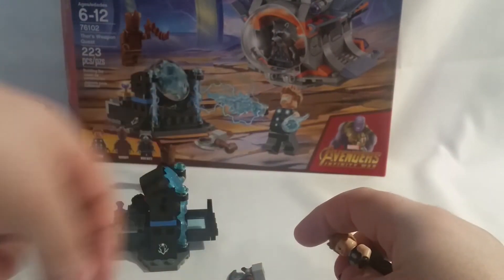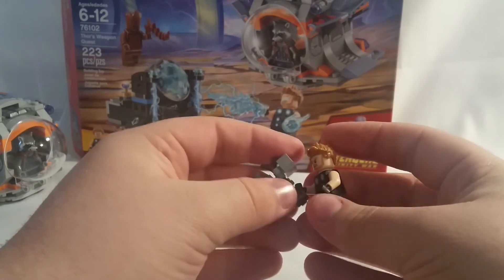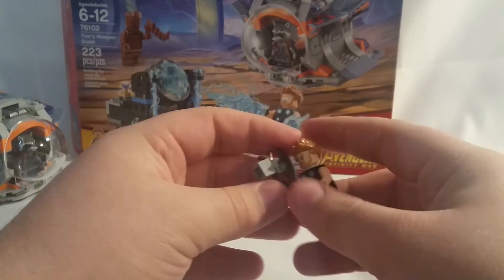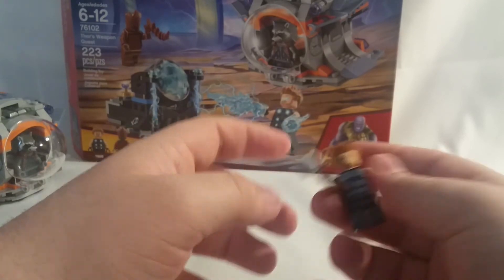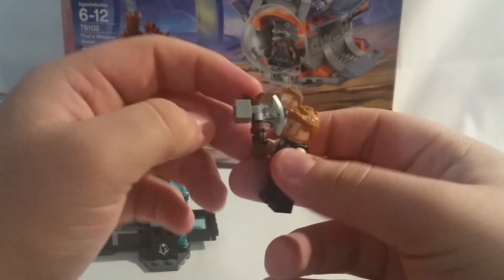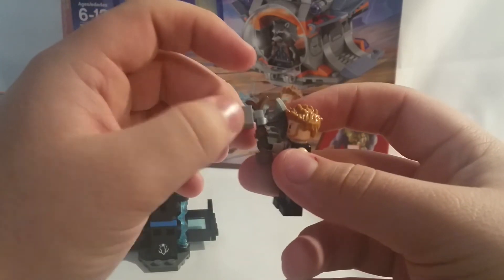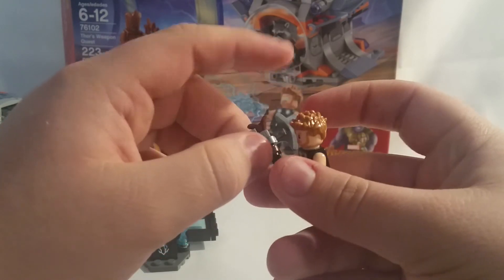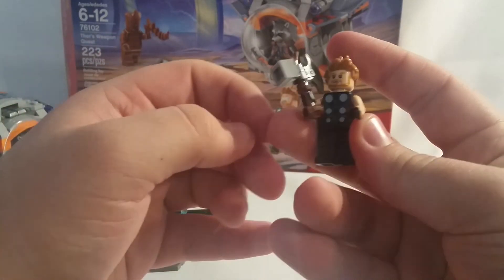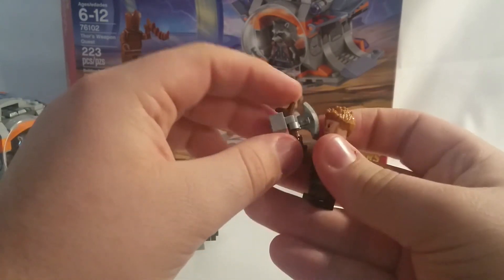You take out Stormbreaker, which is Thor's new weapon — not a hammer. In the comics, Stormbreaker is actually Beta Ray Bill's hammer. The weapon itself is made of just a few parts: a handle, a LEGO twig piece, a one-by-one stud piece, and an axe part. It looks nice. I like the built version, but I prefer Mjolnir. Stormbreaker is okay, but I still prefer Mjolnir.